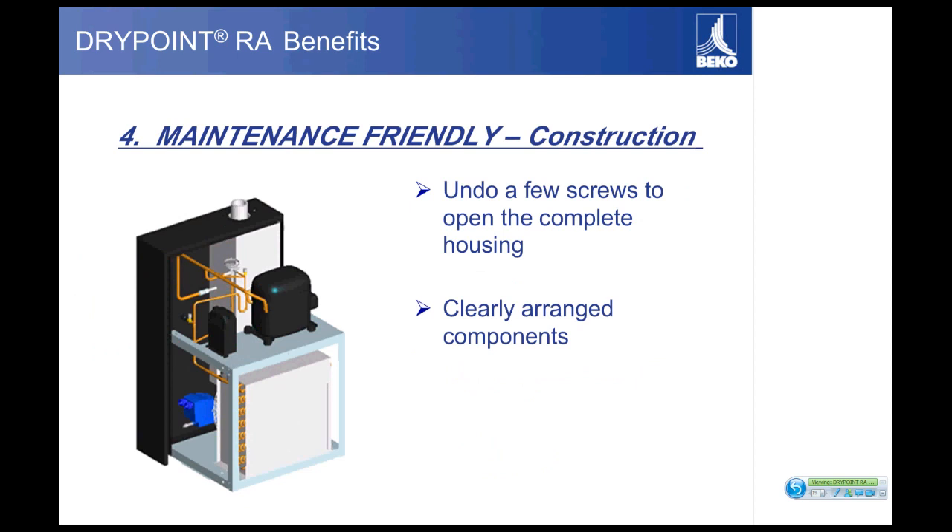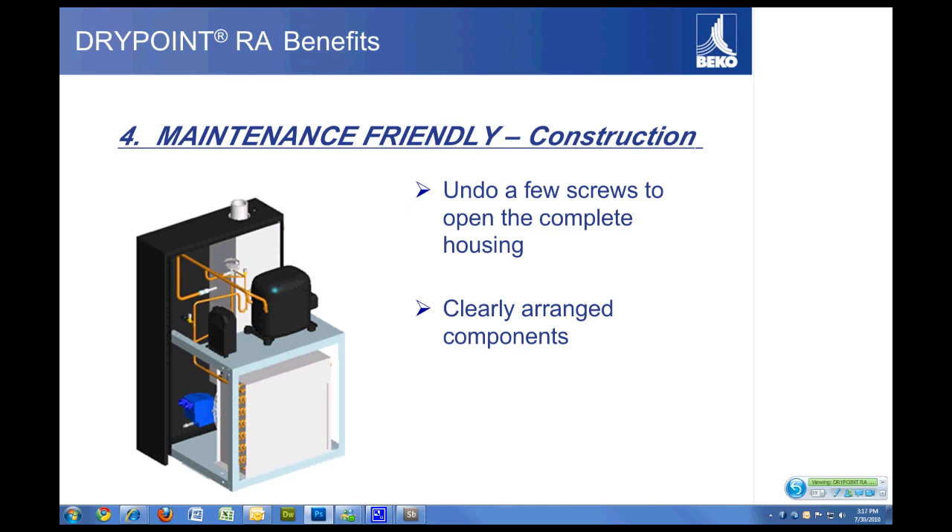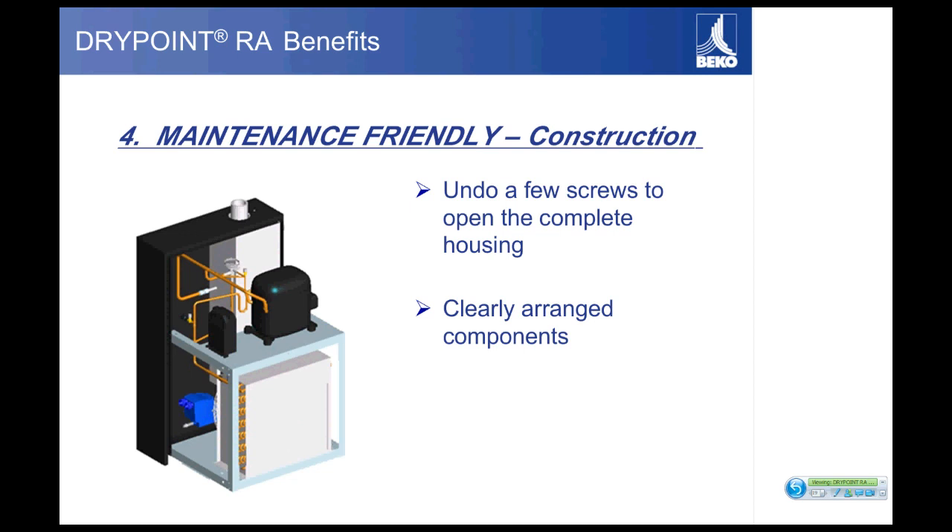A nice benefit for your service technician is the maintenance-friendly construction. On most dryers, four to six screws give you complete access to remove all the panels, providing easy access to all individual components — fan switches, compressors, fans, and the drain. We also have Schrader valves standard on all dryers; even our 10 CFM dryer has Schrader valves and fan switches. Many companies have removed such features to lower costs, but Beco maintains a high level of quality and standard features throughout the entire product offering.